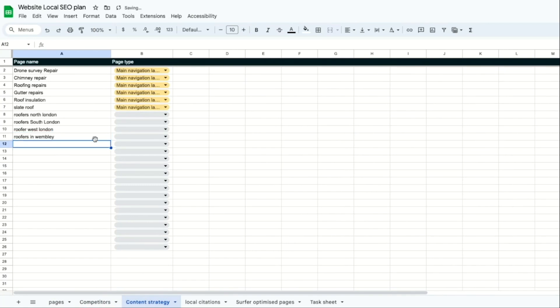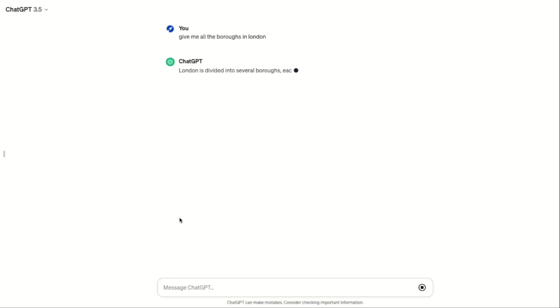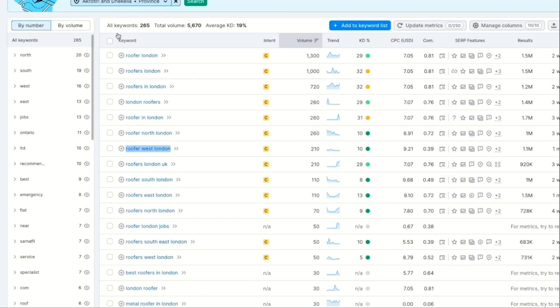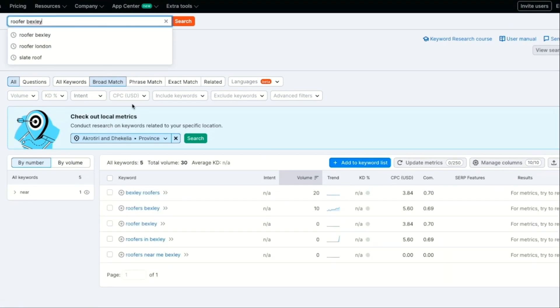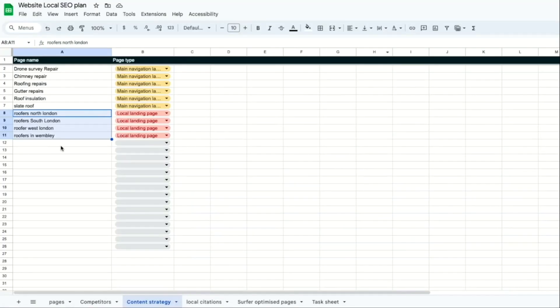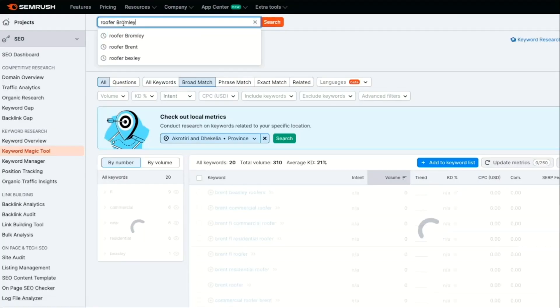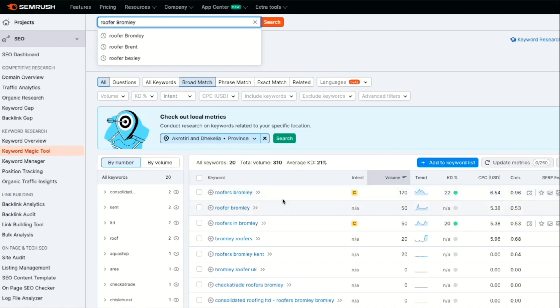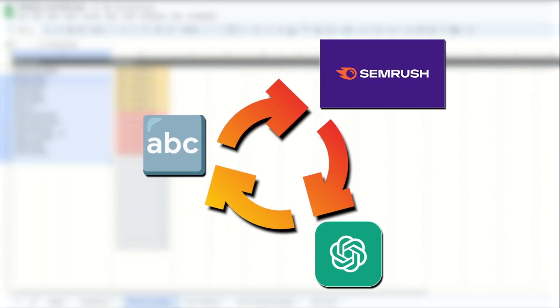We'll also check our competitors' keyword list and we can see Roofers in Wembley has 140 searches — another good keyword to target. So let's put that into our sheet and mark all of these as local landing pages. We want to go to ChatGPT and put in the prompt 'give me all the boroughs in London' and it will generate a list of all the boroughs. So let's take Bexley and put Roofers Bexley in SEMrush — we can see it gets 10 searches a month. Not a lot of search volume, but we still want to build a page for this keyword.